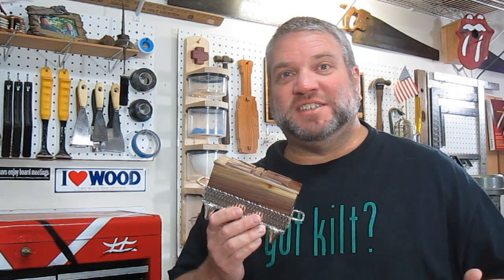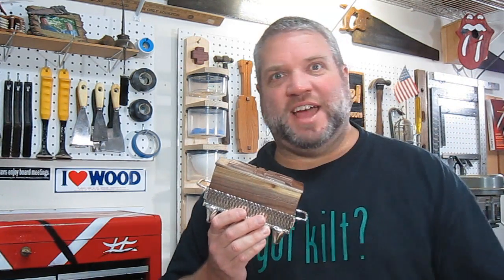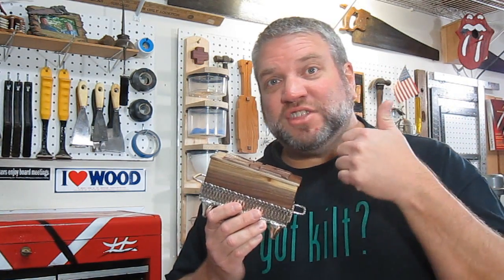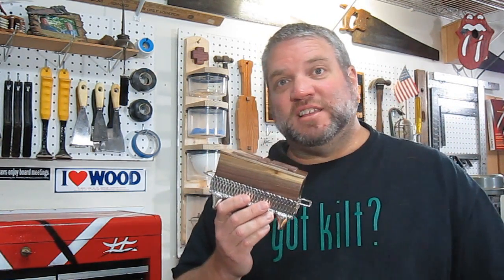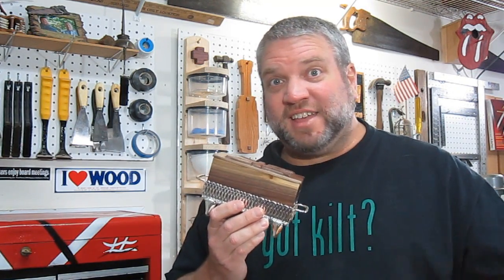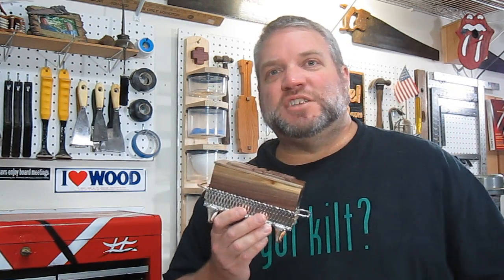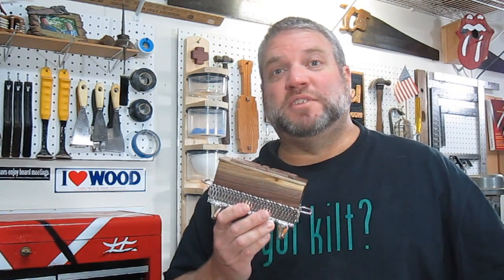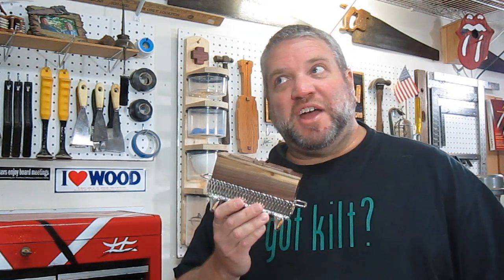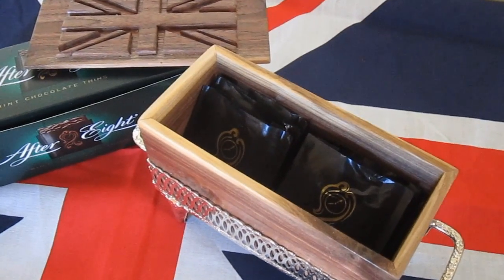But if any of you are coming over here to visit, make sure you bring me some of those Flake bars — those are much better than these After Eight Mints. So everybody, thank you for watching, and please click that thumbs up like button if you like this video. Make sure you go over to my Facebook page and click like there as well. Visit my website at www.thecarmichaelworkshop.com, and please subscribe to my YouTube channel. Thanks for watching, and I'll see you next time. Bye!